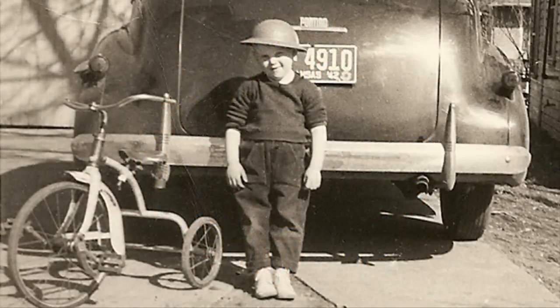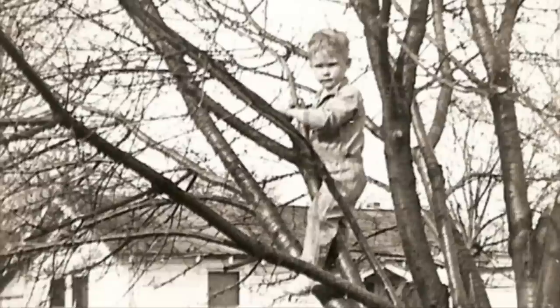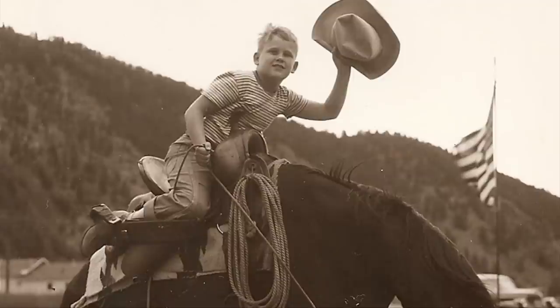I used to walk the alleys a lot with my wagon, gathering things out of the dump that I'd bring back. In my garage I had a shelf where I put all the treasures I would find, so I had my little gallery in the garage.